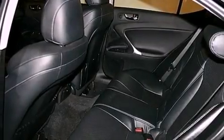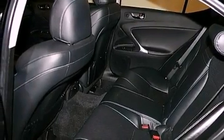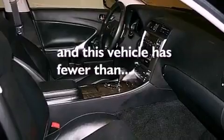Additional features include front fog lights, a low tire pressure indicator, a rear window defroster, and this vehicle has less than 31,000 miles.